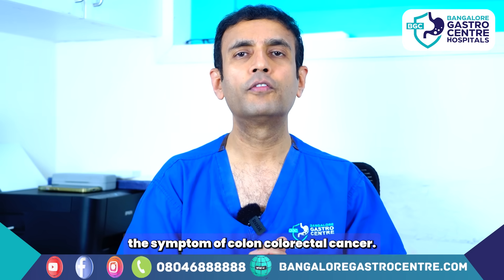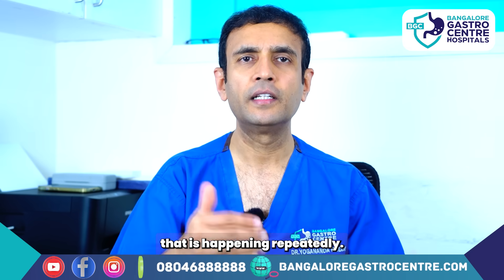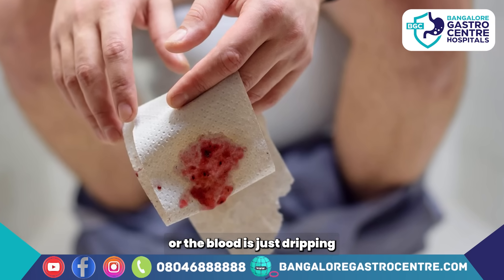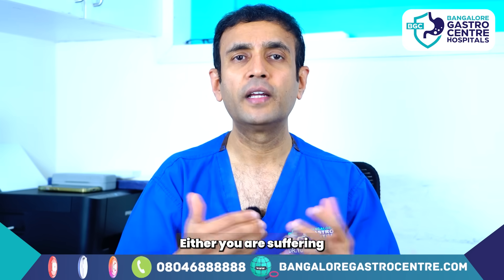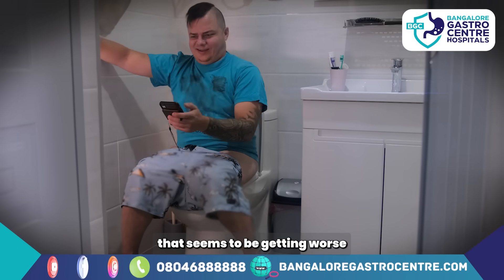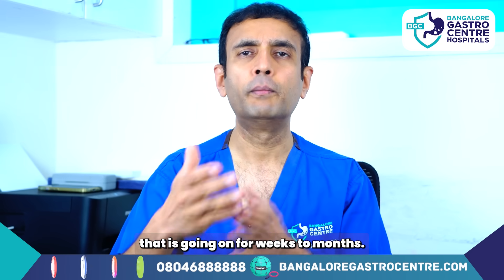What are the symptoms one should not ignore that could potentially be symptoms of colorectal cancer? The top five: firstly, blood in the stool happening repeatedly — whether you're seeing fresh blood, altered blood mixed in the stool, or blood dripping after passing motion, this should not be ignored by assuming it is piles. Secondly, your bowel habit has changed — new onset constipation that seems to be getting worse despite doing all the right things.